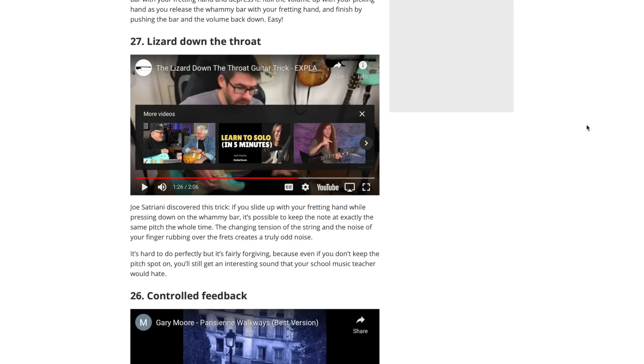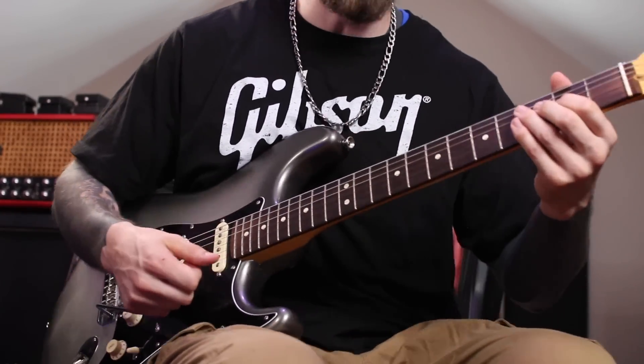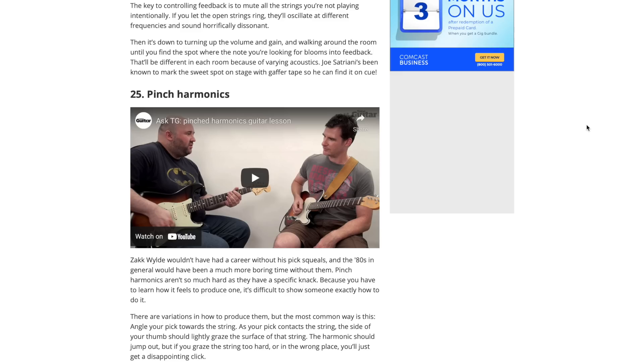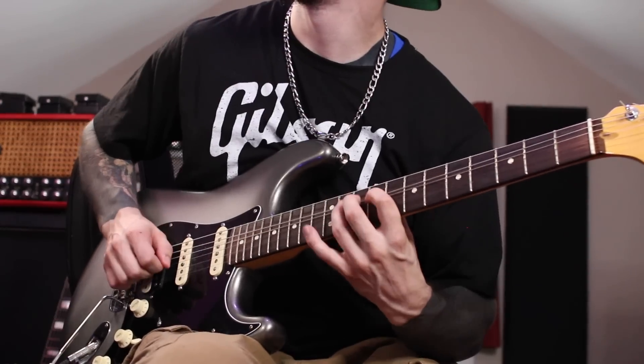Lizard down the throat - this is pretty easy. You just keep the same pitch as you go up. I don't think that belongs on the list. Controlled feedback - all right. [attempts] Number 25 is pinch harmonics. Oh man, that's only 25 - I thought that'd be like top 10. They're my favorite. I don't agree with that placement at all.